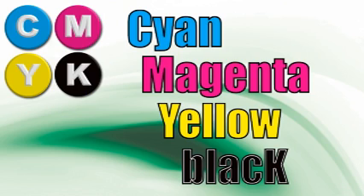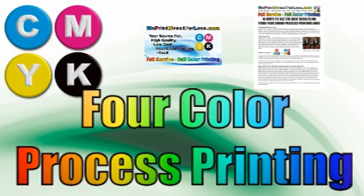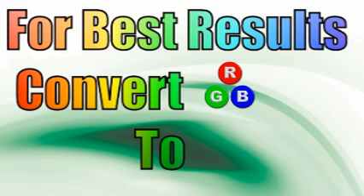CMYK stands for cyan, magenta, yellow, and black. We use K for black. It is what commercial printers use with ink on paper to create a full-color image. It's called four-color process printing. We use tiny dots of these four colors in combinations called screens that are etched onto four separate printing plates, then run through a press to create what we perceive as full-color images.